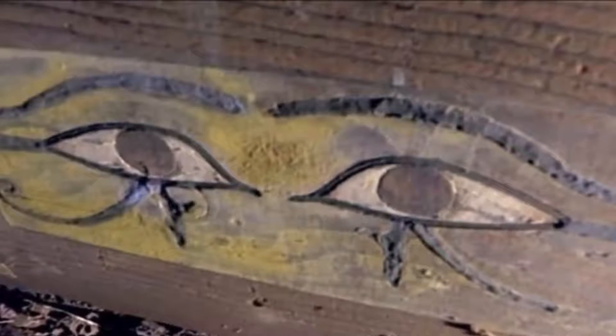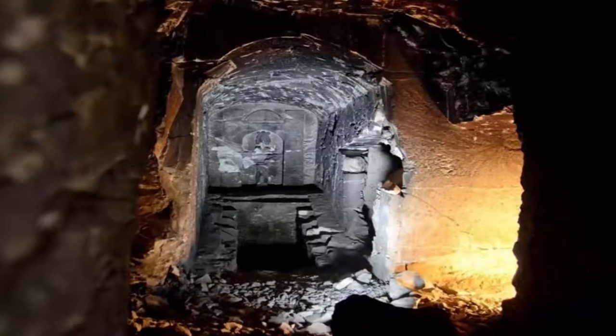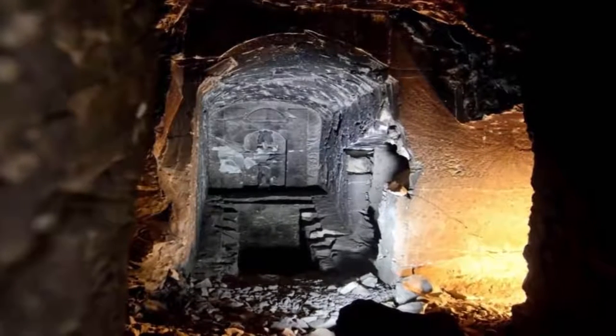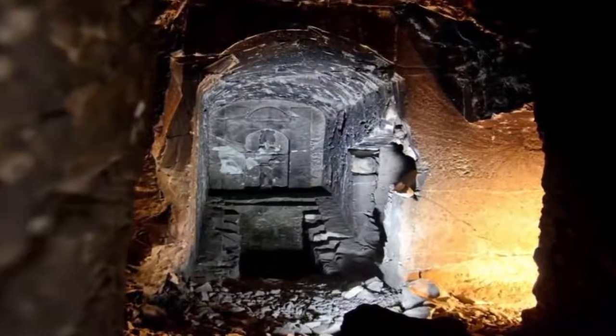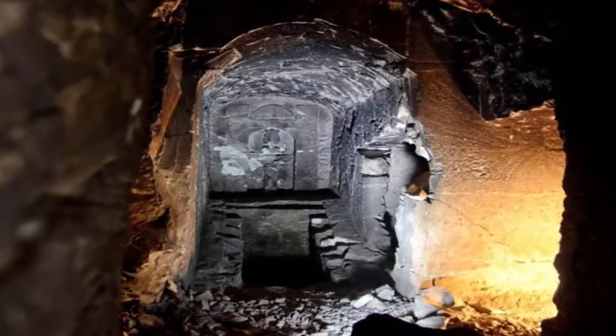Among the debris next to the coffin, Alejandro spotted something extraordinary: model boats similar to the ones found in Tutankhamun's tomb. The tombs at Qubbet el-Hawa were used for multiple burials, leaving the hill a complex maze of tunnels and burial shafts branching off in all directions. Alejandro believes the tomb's position hid it from grave robbers, making it an exceptional discovery.